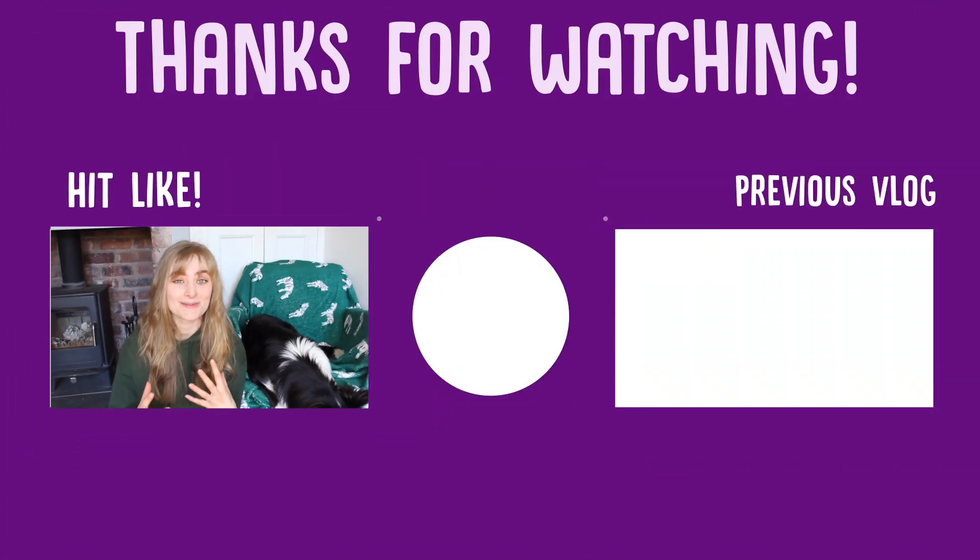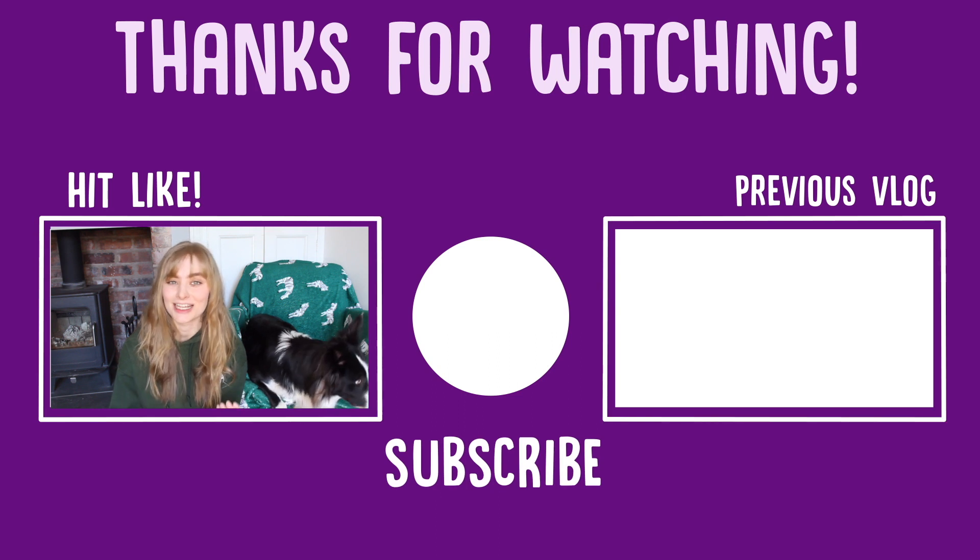Thank you so much for watching. We hope you enjoyed this video, learned something, and that your horses are all safe and well. If you enjoyed the video, be sure to leave us a like and a comment to let us know, and subscribe to the Pet Tunes channel for loads more pet-related videos going up all the time. See you next time, bye!